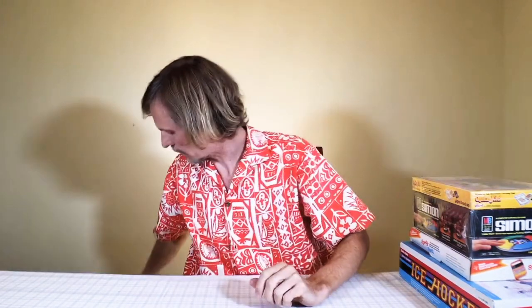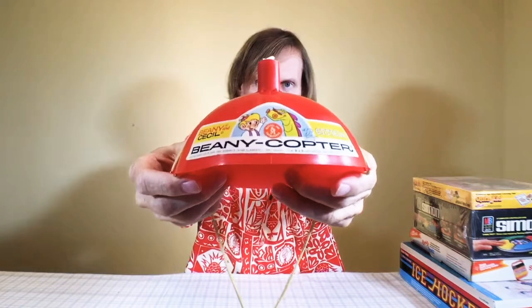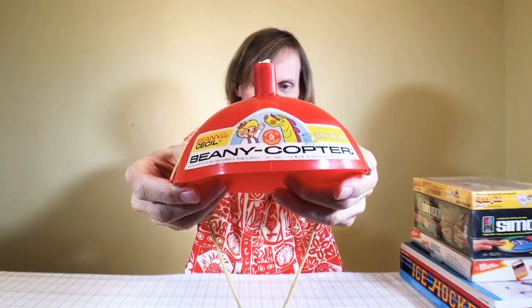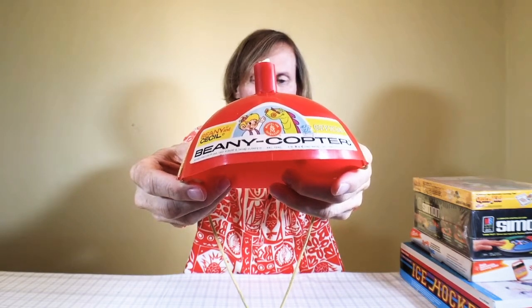Let me show the front to the camera — now that I've shot it across the room. Here you go — there's Beanie and Cecil on there. How much for original Scrabble? Well, to tell you the truth, Scrabble doesn't sell for a whole ton.